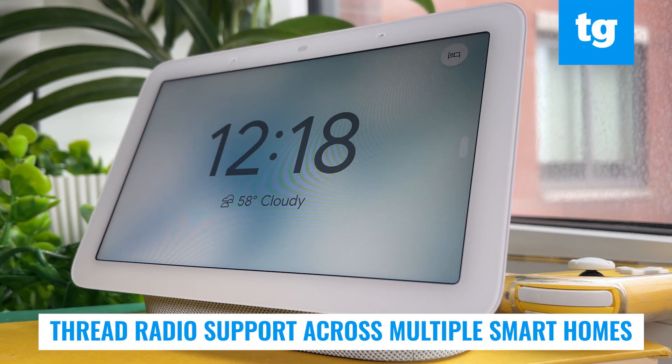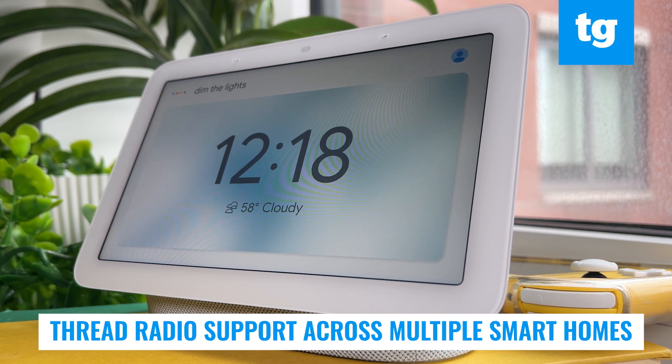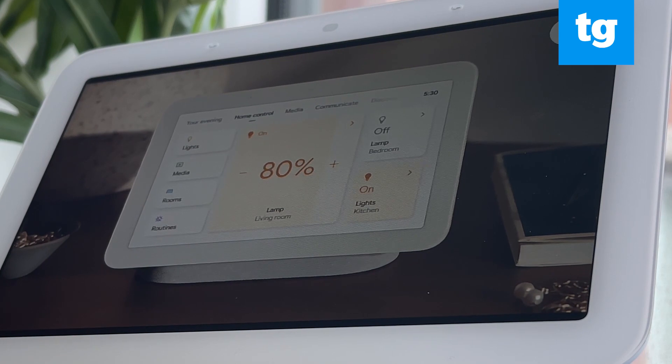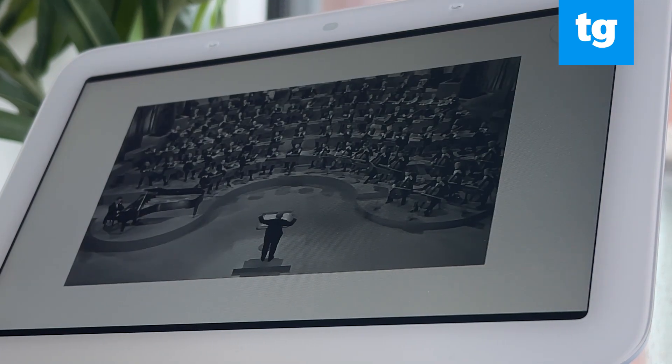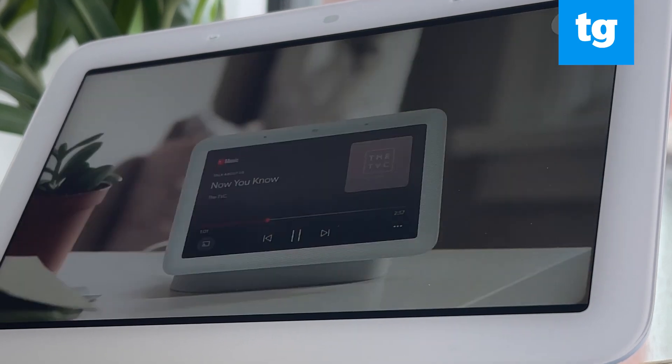The final smart home feature worth calling out is support for Thread Radio. Thread is a protocol that enables future integrations across multiple smart home companies. The network isn't immensely popular right now, but as more and more companies offer cross-band compatibility, we're heading in the direction of a more unified smart home system.